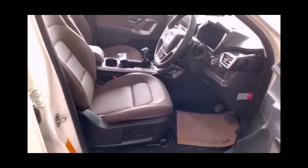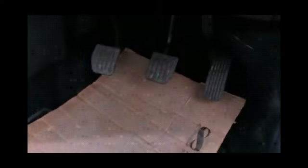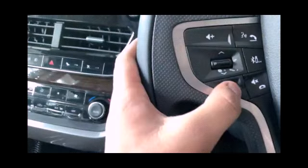Wheelbase is 2741 mm. Ground clearance is 205 mm. Seating capacity is 5. Boot space is 425 liters. Fuel tank capacity is 50 liters. Front suspension is independent lower wishbone MacPherson strut with coil spring and anti-roll bar. Rear suspension is semi-independent twist blade with Panhard rod and coil spring. Front brake is disc and rear is drum. Steering type is hydraulic. Alloy wheels. Spare wheel is steel.